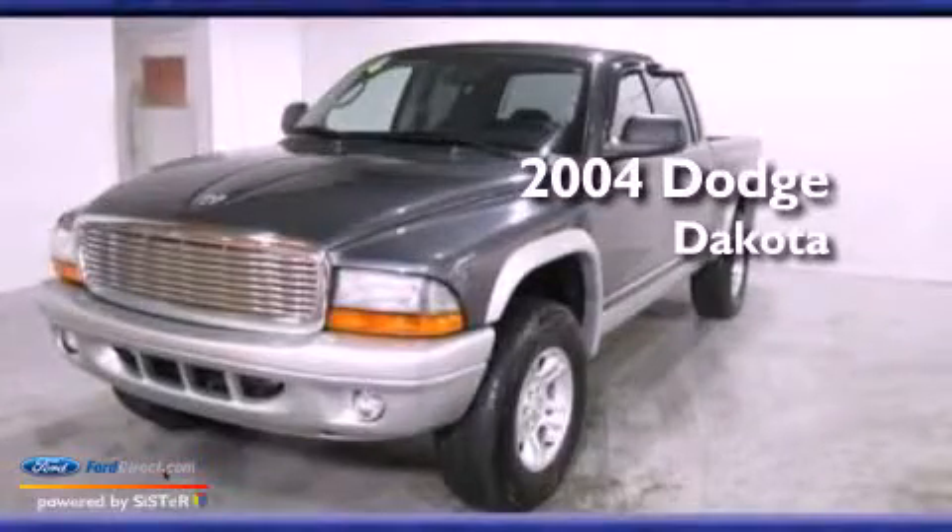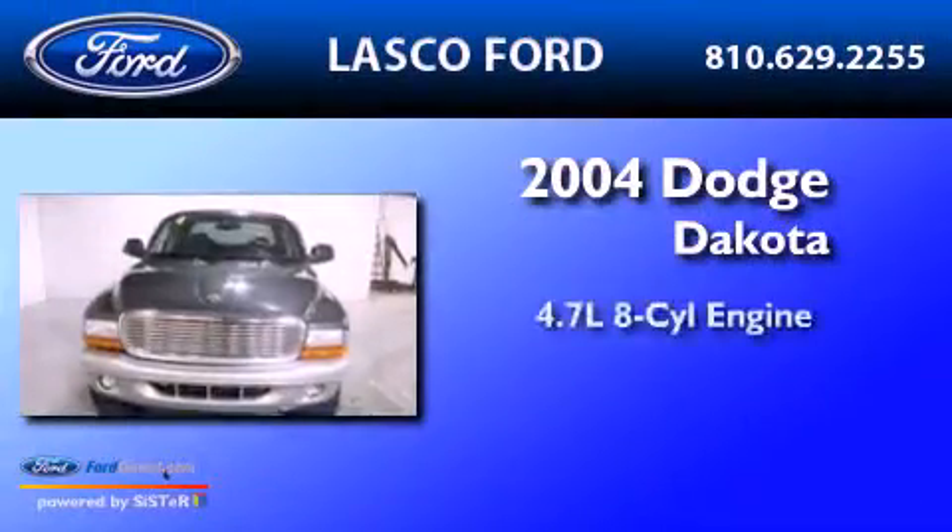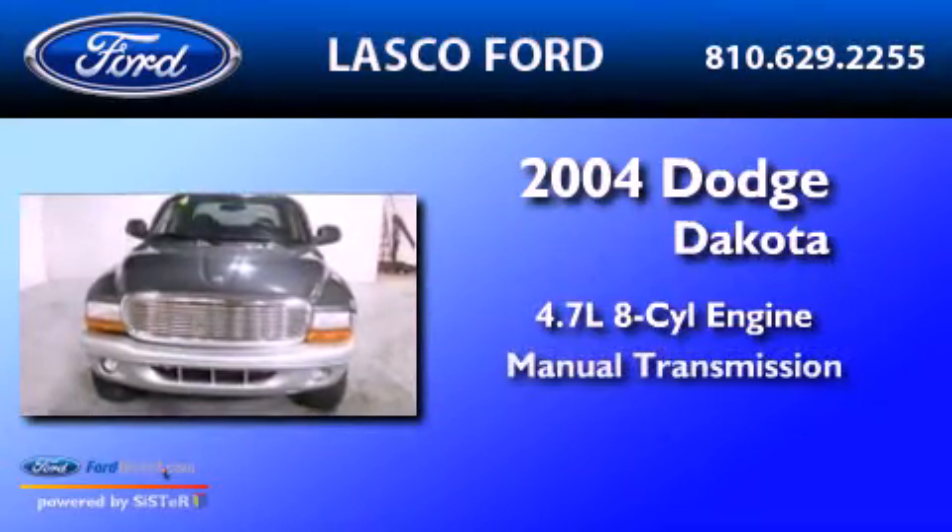This is a 2004 Dodge Dakota. It has a 4.7-liter 8-cylinder engine and a manual transmission.